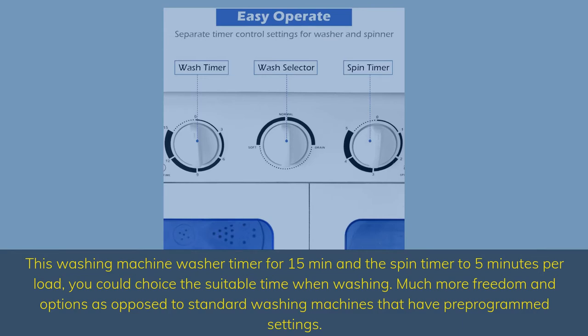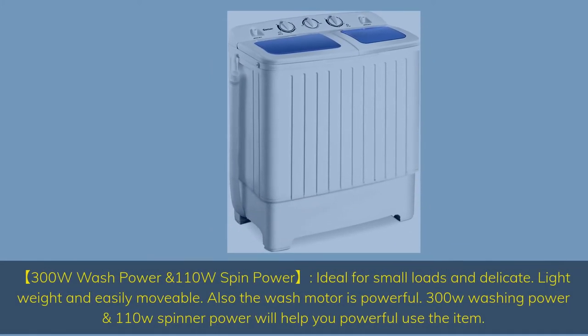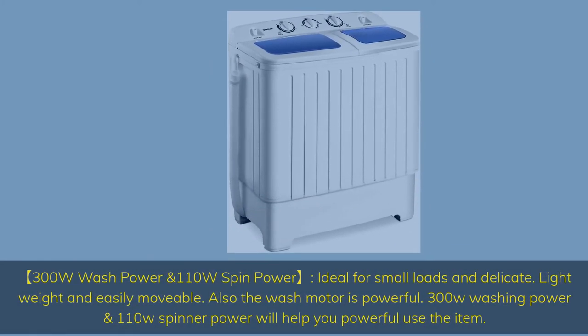You could choose the suitable time when washing, giving much more freedom and options as opposed to standard washing machines that have pre-programmed settings. 300 watts wash power and 110 watts spin power — ideal for small loads and delicates. Lightweight and easily movable, and the wash motor is powerful.